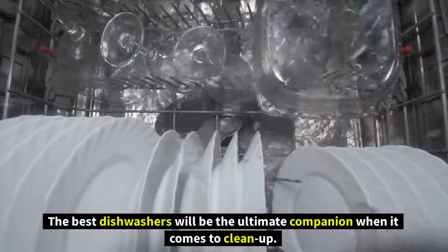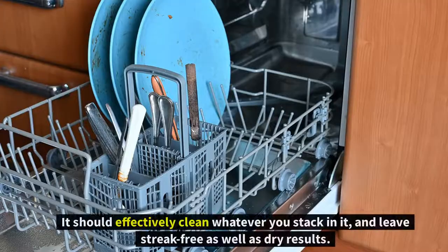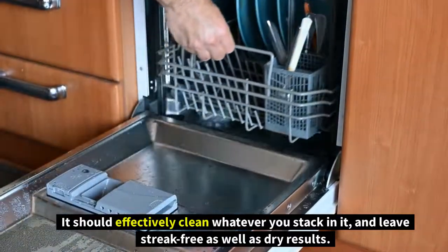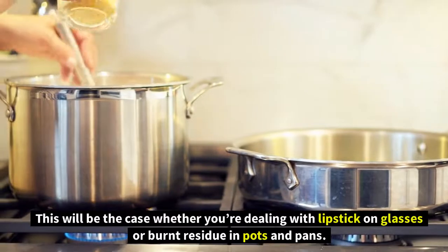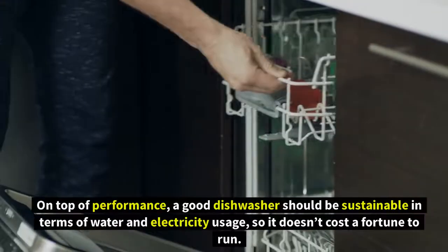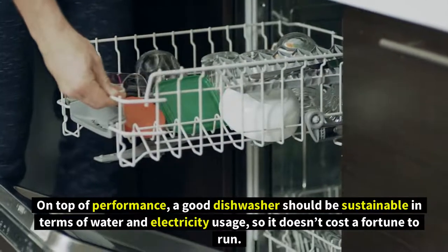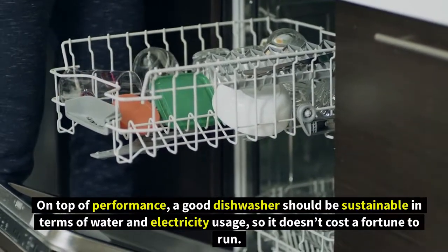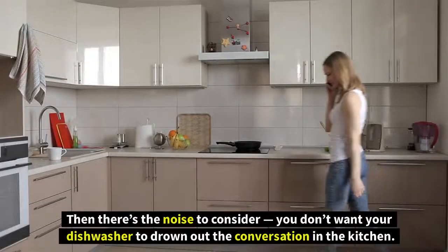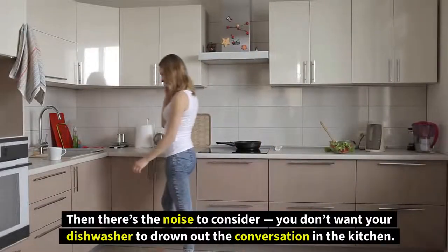The best dishwashers will be the ultimate companion when it comes to cleanup. They should effectively clean whatever you stack in them and leave streak-free as well as dry results, whether you're dealing with lipstick on glasses or burnt residue in pots and pans. A good dishwasher should also be sustainable in terms of water and electricity usage, so it doesn't cost a fortune to run.